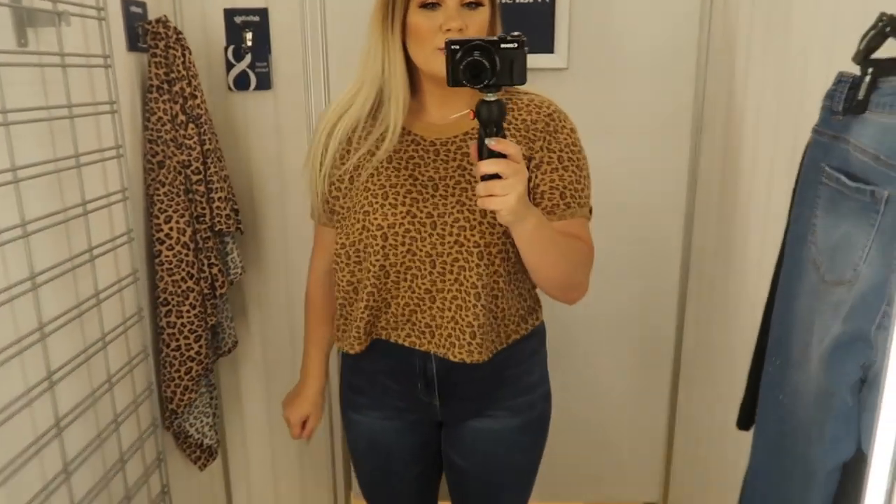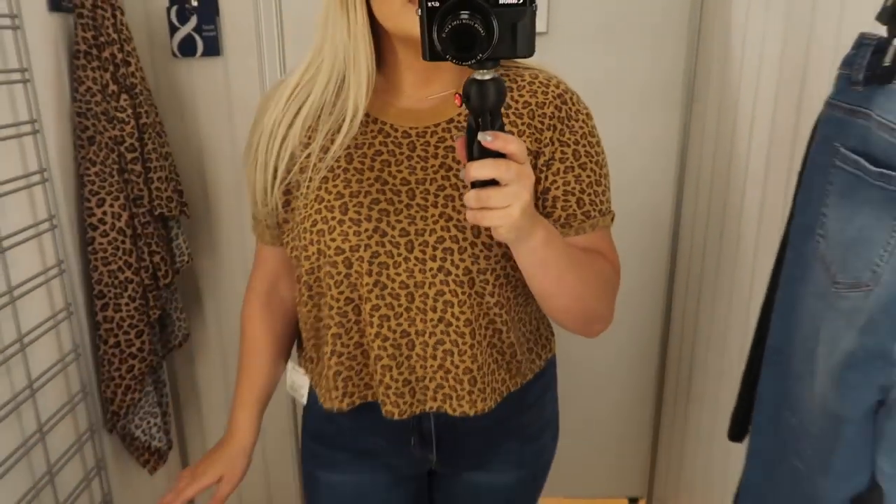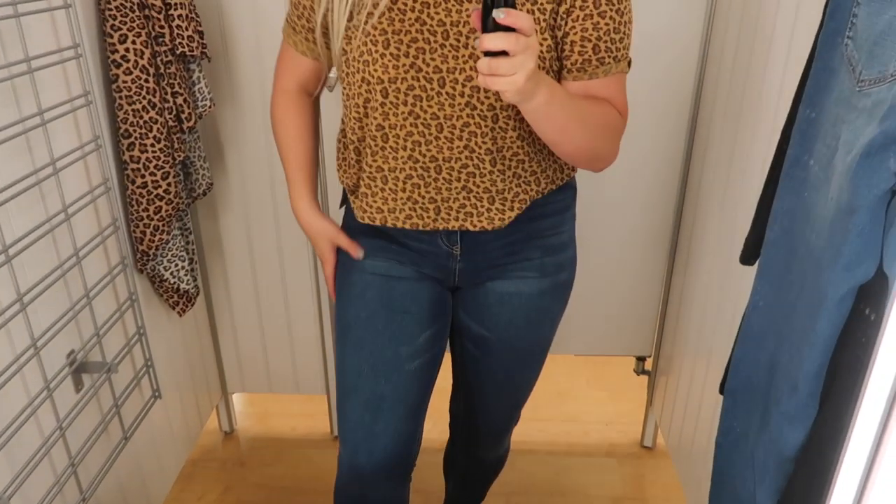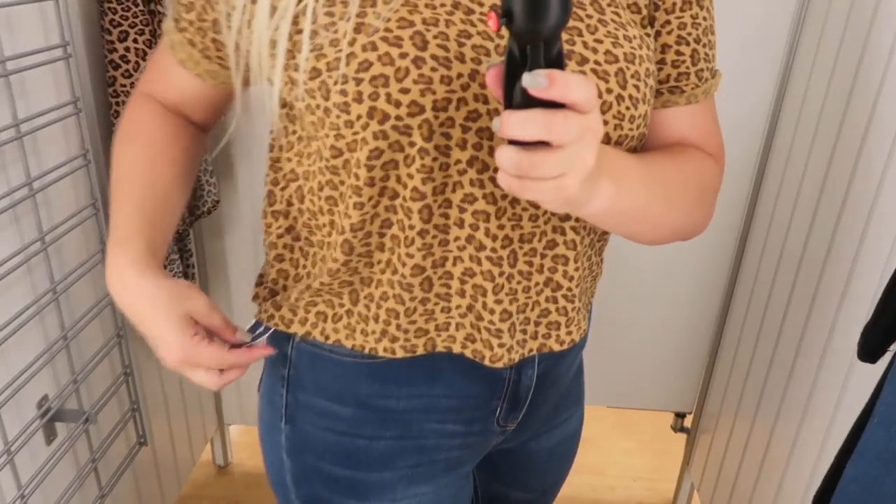Next outfit: cheetah print — I love this top so much, it's only $12.99, such a good price for such a cute top. And these jeans are so comfortable, so soft, and they're only $16.99. This is so adorable — I'm finding too many good things.